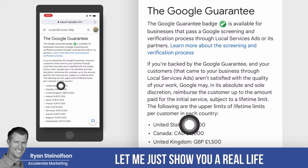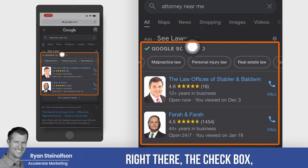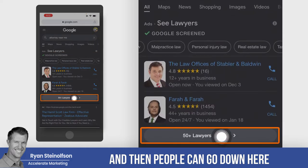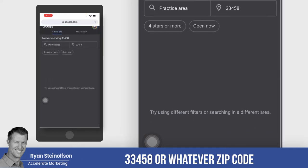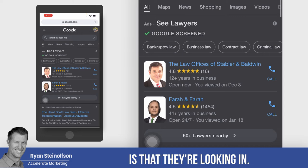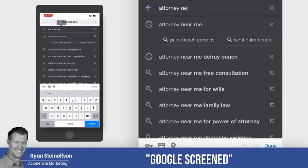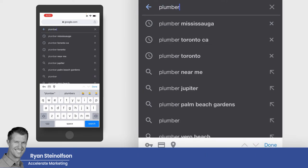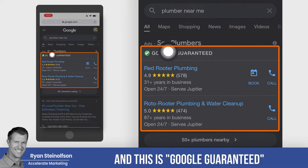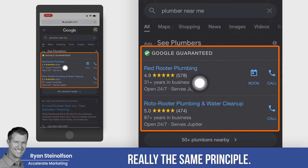Let me show you a real life example. Here are the results in the search — this is what Google Screened is. You get that check badge right there, and people can identify other attorneys in that 33458 zip code or whatever zip code they're looking in. That's an example of Google Screened. Now let me look for 'Plumber near me.' Okay, and this is Google Guaranteed. It looks very similar — it's just Google Guaranteed, really the same principle.